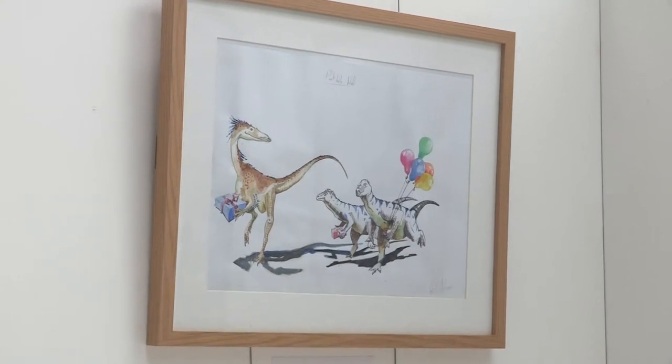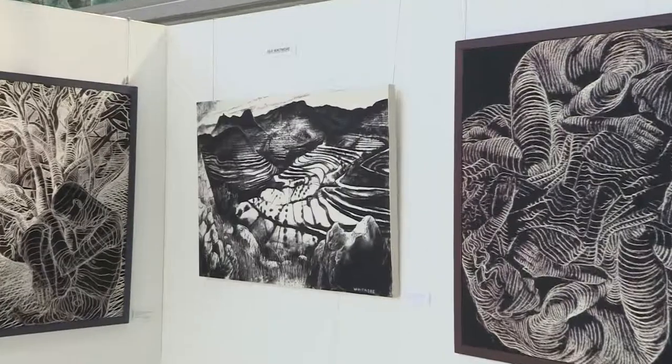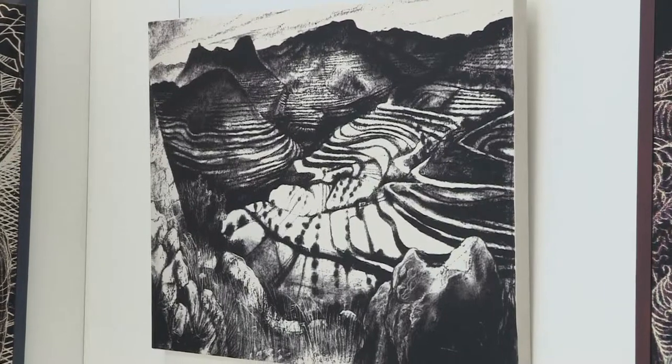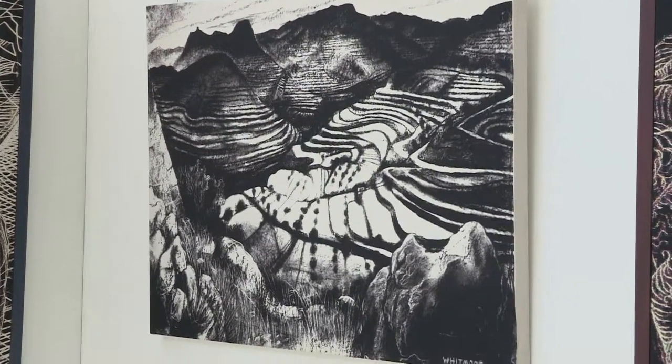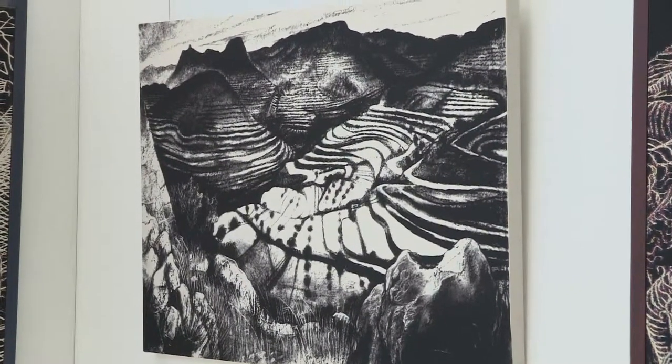Quite clever in the way of producing it — I mean, it seems if it's done perhaps with equations or digitally rather than drawing each line. But the whole effect is beautiful.